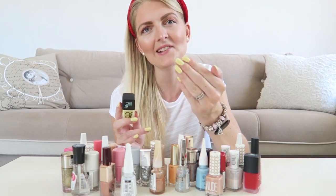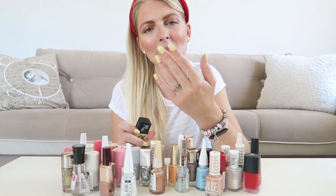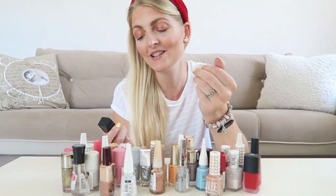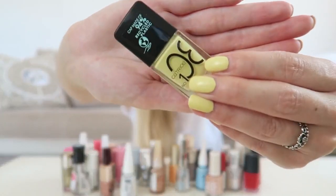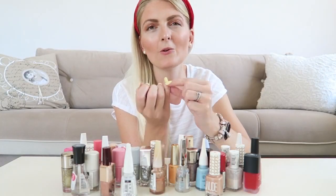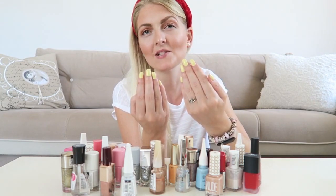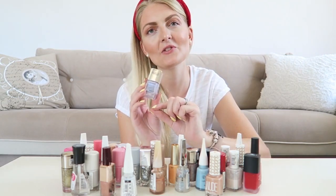You love it or you hate it — I got some people saying it looks awful and others saying it looks really nice. But I love it, especially for the summer. I've had this color on for four days and it still looks pretty good. I used two coats and I'm very impressed with the longevity.